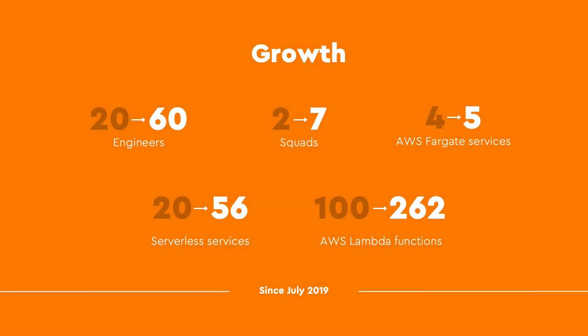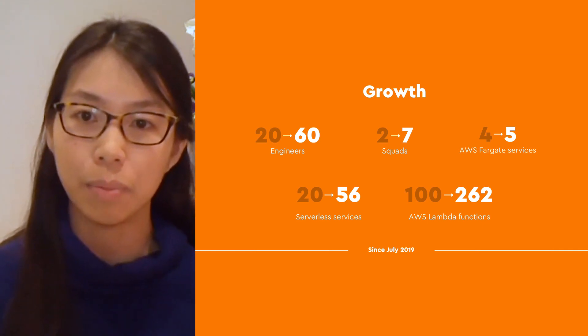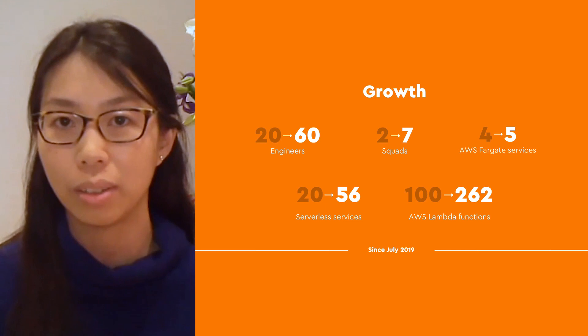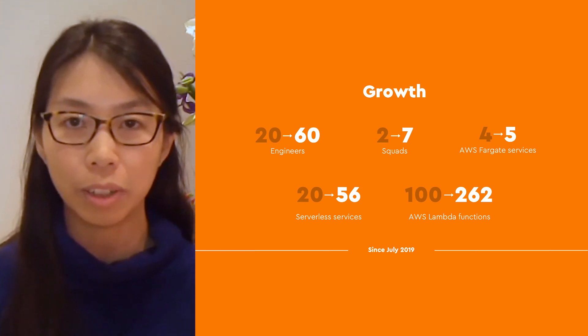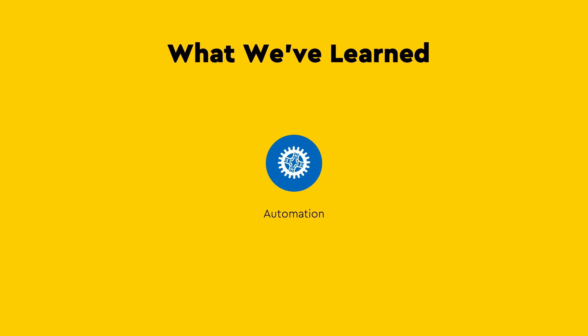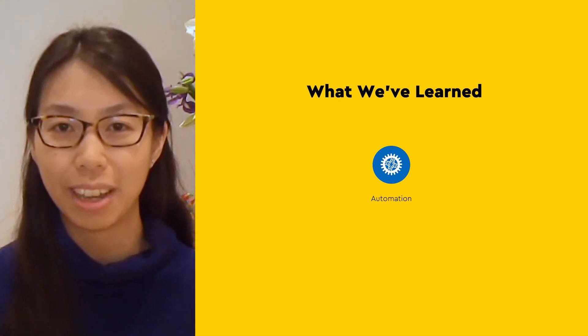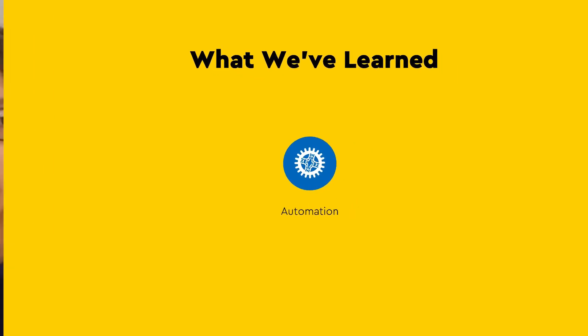To put some numbers to the growth we experienced in the past year and a half: we now have three times the number of engineers in the team, and we've since launched another 36 serverless services, pushing the number of Lambda functions in production over 260. The growing team meant that we had to distribute many tasks previously held centrally by an infrastructure team. So automation has been key to supporting the ever-growing number of squads and application engineers to get their services and features into production, not only at their own pace, but safely. We've moved to a self-service model where possible, for example, creating a script that creates standard integration and deployment pipelines for any new service.